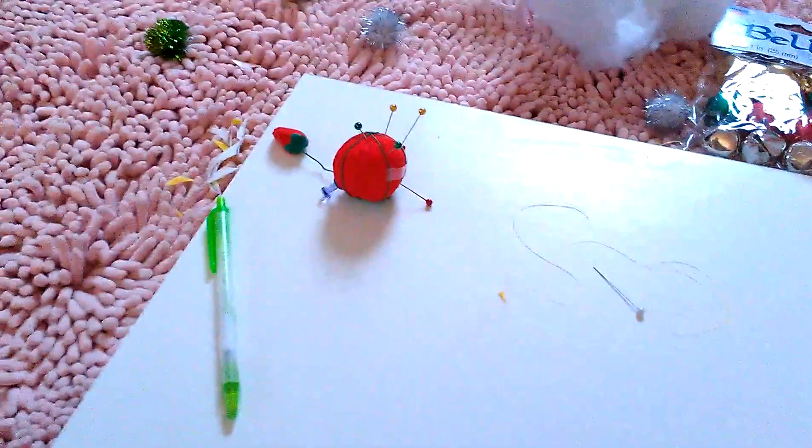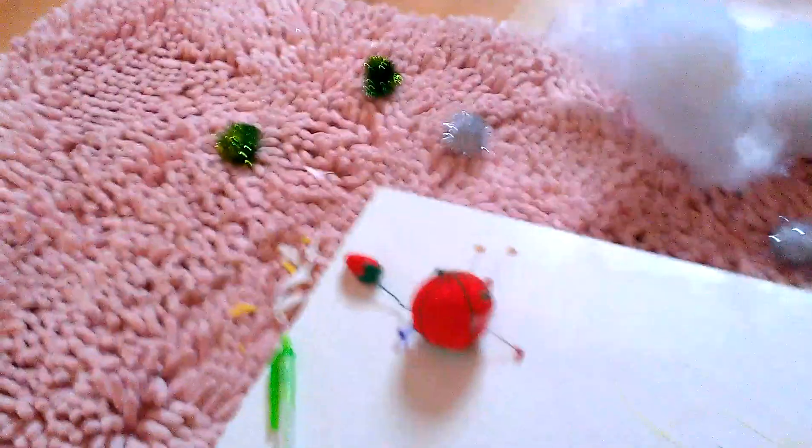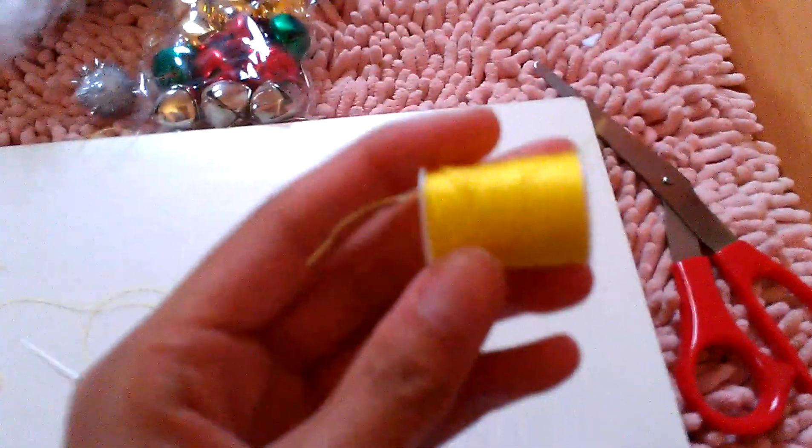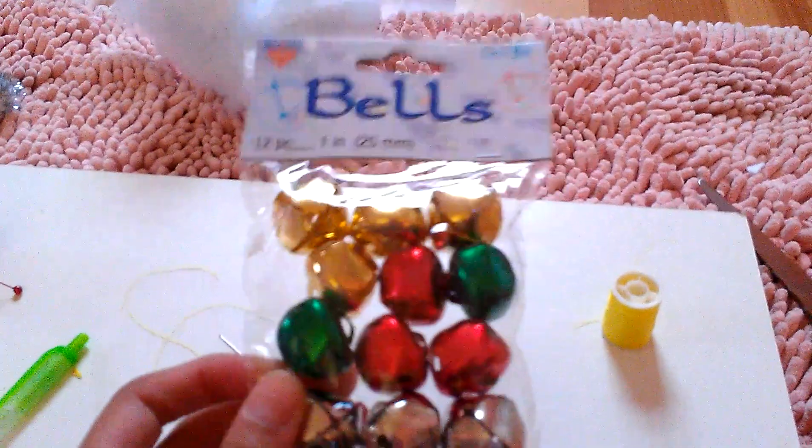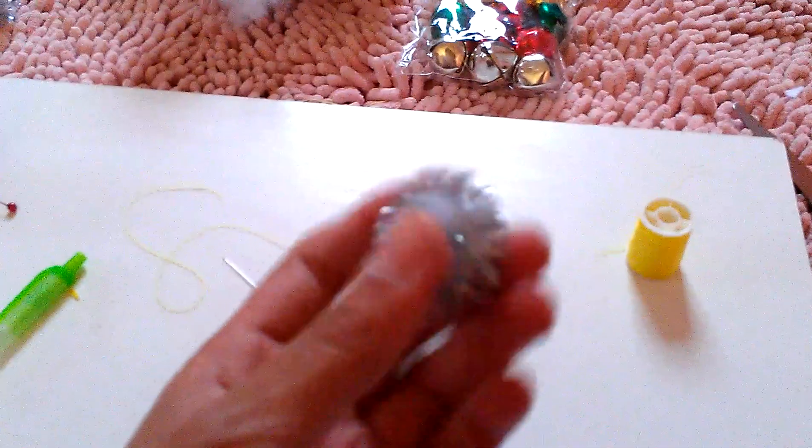So here is my little setup. I have yellow thread and a pen. You guys can guess in the comments on what I'm making her.